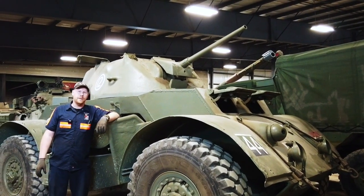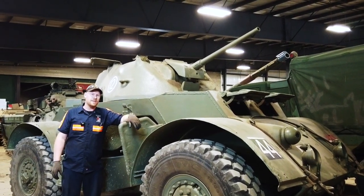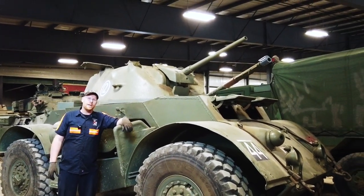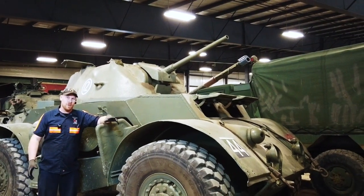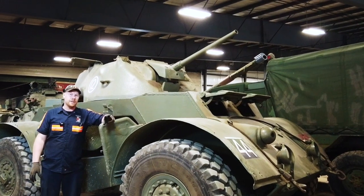Hi, I'm Chris Bennett from the Ontario Regiment Museum here in Oshawa. We're working on the T17 Staghound that belongs to the RCDs. We've got the engine repairs done on it and we're taking it out now to take it for a drive to test run it.